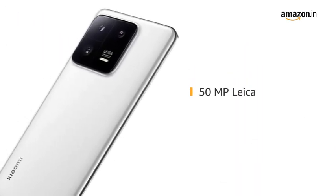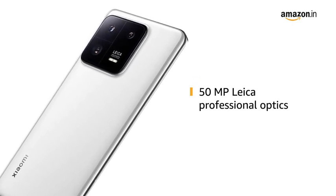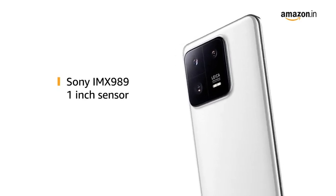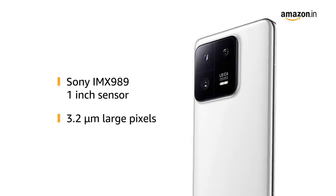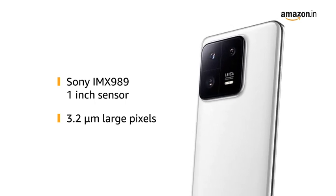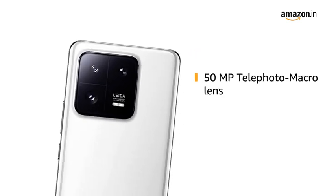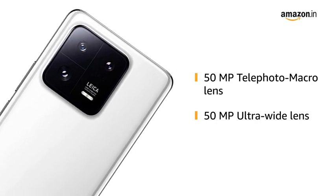The 50-megapixel Leica Professional Optics helps in capturing images in great detail. The Sony IMX989 1-inch sensor with 3.2-micrometer large pixels captures brighter images even in extreme low light. The 50-megapixel telephoto macro and 50-megapixel ultra-wide lens enable you to capture in different perspectives.